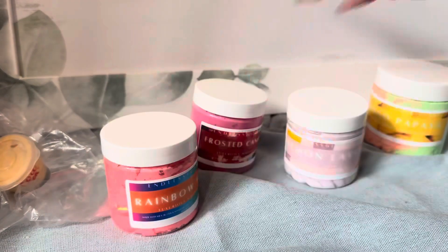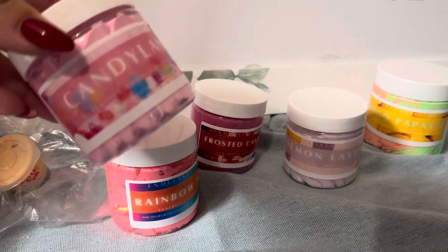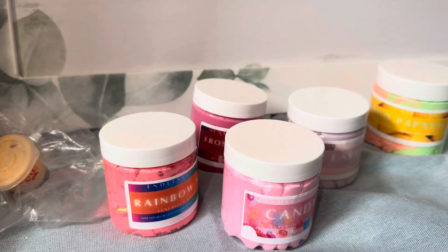The last item in this order is In Candyland. Why does that smell so familiar? This is going to drive me crazy. It smells like pink sugar, but like pink sugar and lollipops. I don't know, but it smells fantastic. I love that.